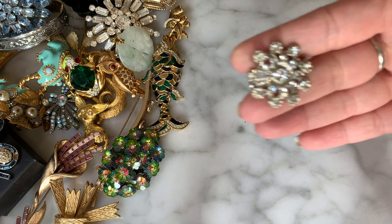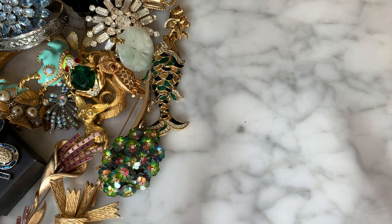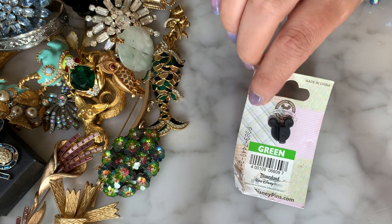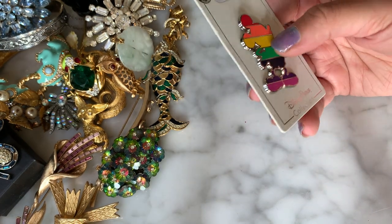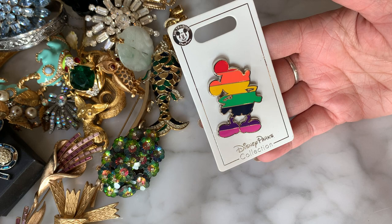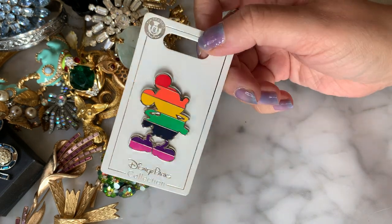Another little scatter pin — silver-tone flower with rhinestones. Now the reason why I got this bag: there were Disney pins in here. Here they are — this one is a little Easter Disney pin with a Mickey Mouse Easter theme, probably from Disneyland. Then this one looks like it might be a June Pride month pin. On the back it says Disney Pin Trading. Two little Disney enamel pins — very nice.